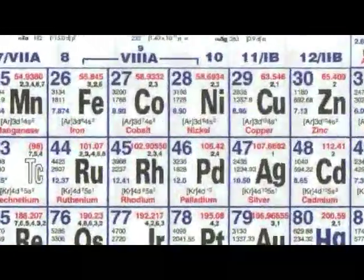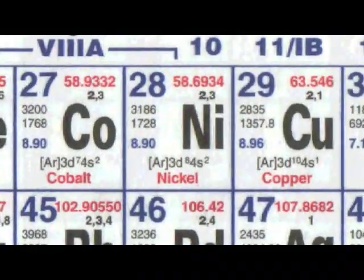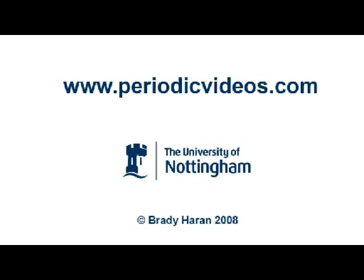Nickel is now used quite a lot in the plating industry for plating materials — iron and steel in particular. And then often you will put chromium or something on top. It used to be used for plating the insides of tins for peas and things like that. Sometimes the sulphur from inside the peas would be released by bacteria and would react to form strange black spots all over the inside of the tin.